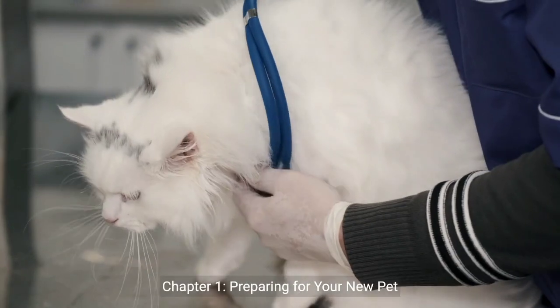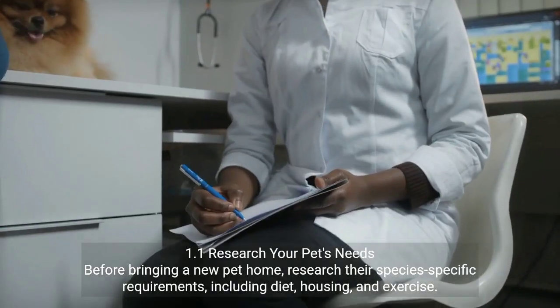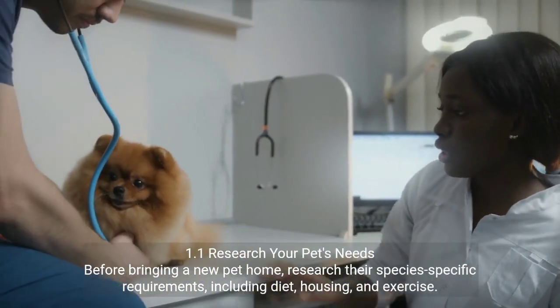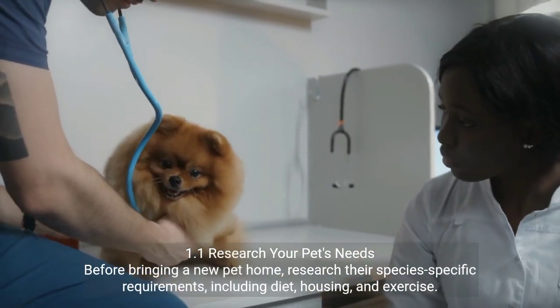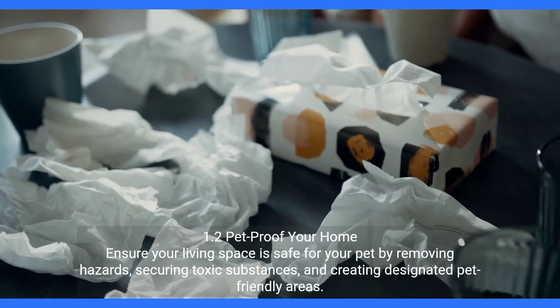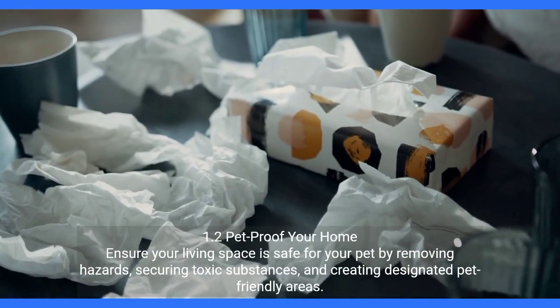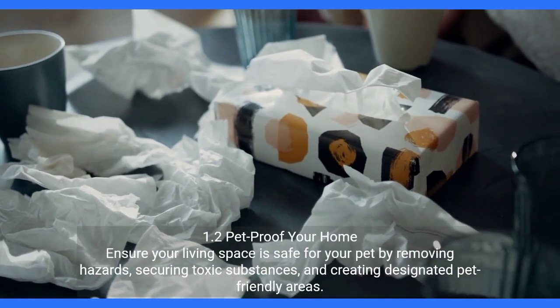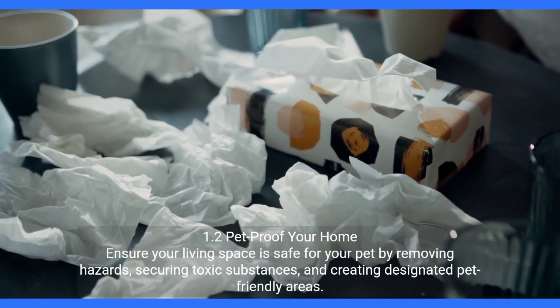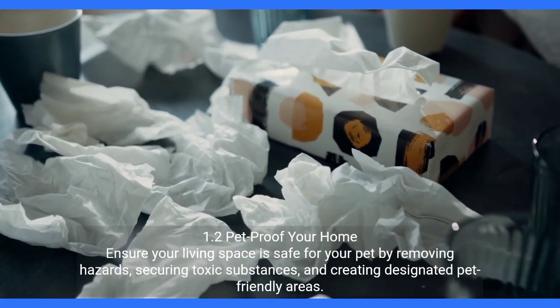Chapter 1: Preparing for Your New Pet. 1.1 Research Your Pet's Needs — before bringing a new pet home, research their species-specific requirements, including diet, housing, and exercise. 1.2 Pet Proof Your Home — ensure your living space is safe for your pet by removing hazards, securing toxic substances, and creating designated pet-friendly areas.